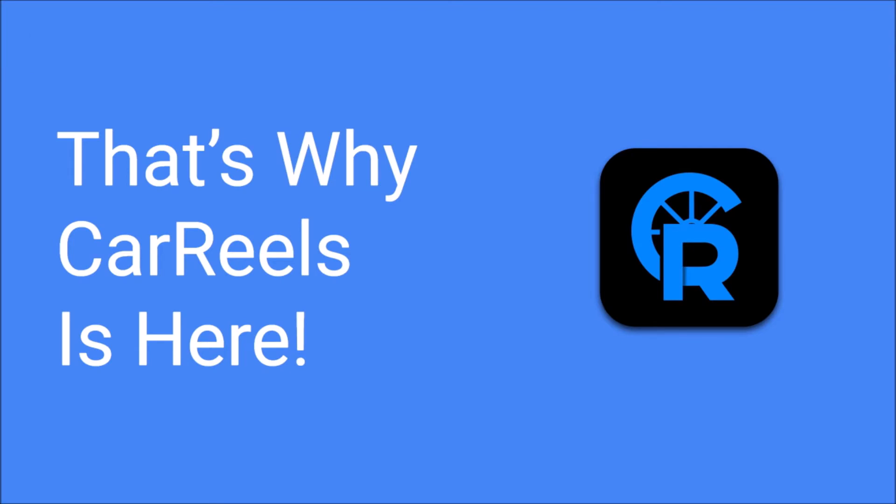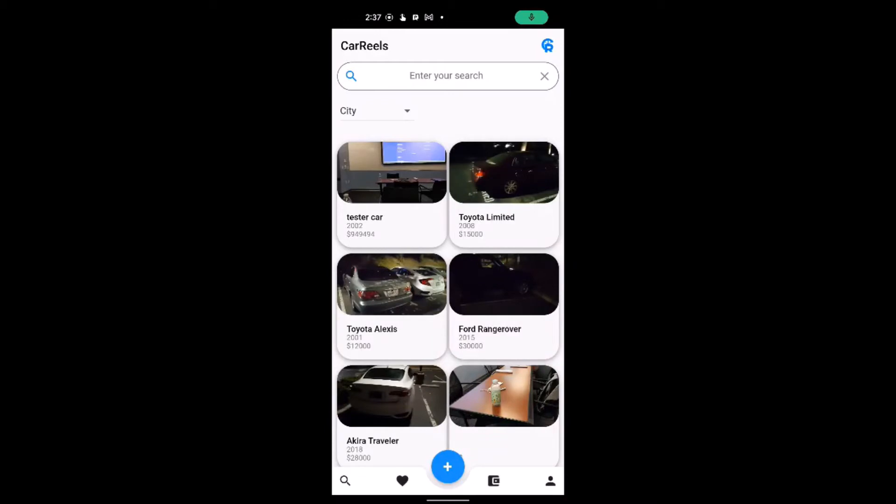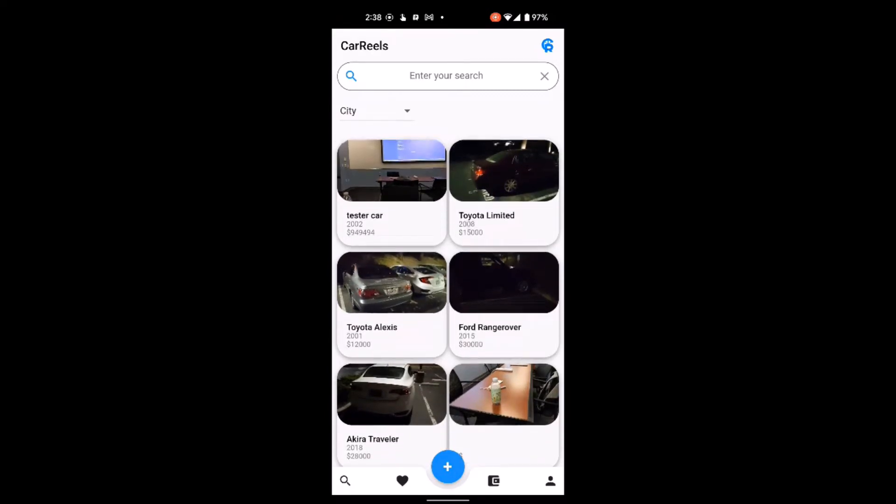And that's why Carreels is here. Here is our demo. The homepage of our app Carreels has a search bar at the top. In the middle, we have different car listings with their prices and dates. At the bottom, we have our navigation bar with a search button, favorites panel, wallet, and account info.